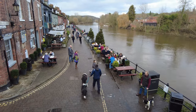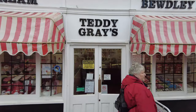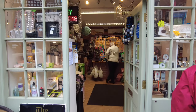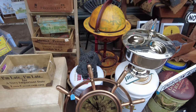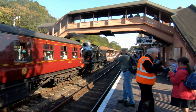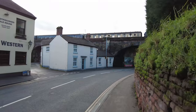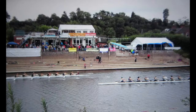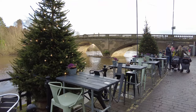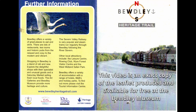Bewdley offers a variety of great places to eat and drink. There are lots of restaurants, tea rooms and historic pubs from the relaxed and cosy to the modern and vibrant. Shopping in Bewdley is a blend of old and new — explore the delightful shops with their specialist and unusual goods and a Saturday market selling fresh local foods. The art galleries and Bewdley Museum provide more heritage and culture. The Severn Valley Railway is very popular and steam trains run regularly through Bewdley following the River Severn. Other local attractions include the Leisure Centre, Rowing Club, Wyre Forest Visitor Centre and the West Midlands Safari Park. Bewdley offers a variety of accommodation with a range of hotels, B&Bs and holiday parks. To find out more, please visit the Tourist Information Centre.